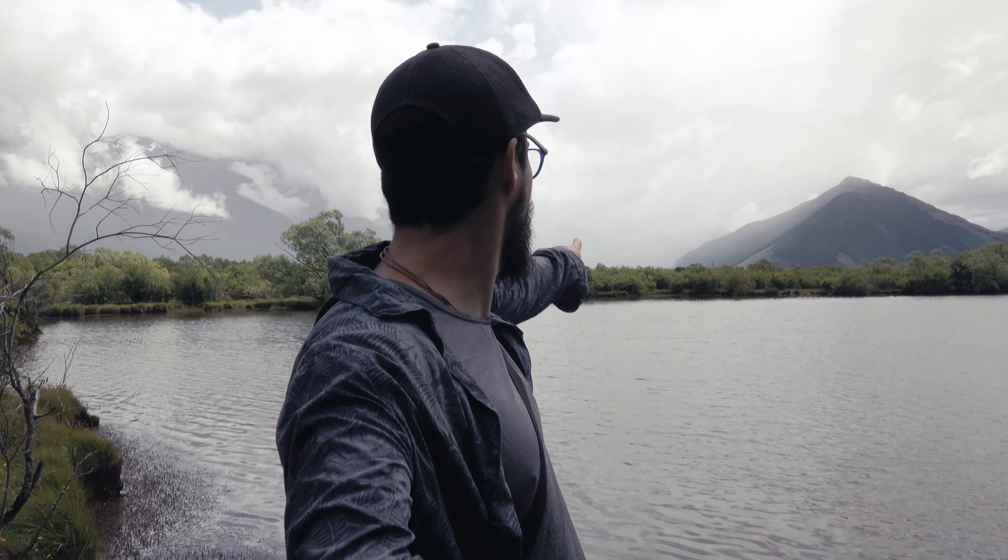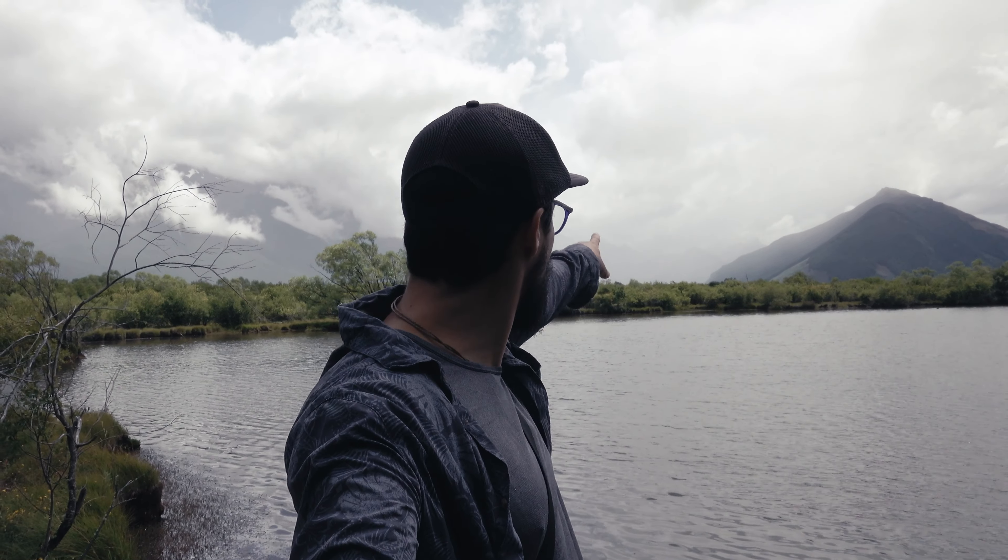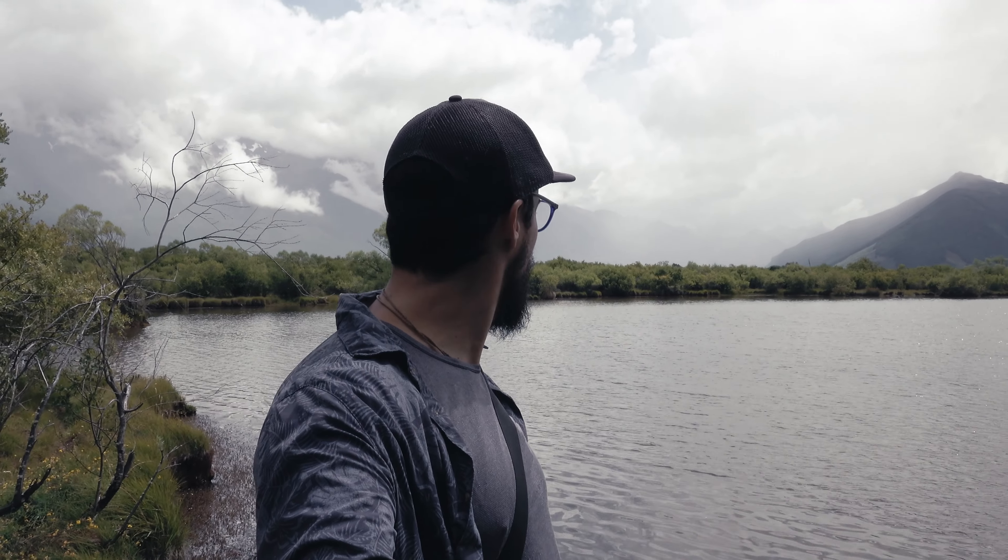We went over there earlier and you just couldn't see ten feet ahead of you, so we thought we'd try and come to the viewpoint. You can just about see the mountains, but yeah, nice area — doesn't really show you much though.